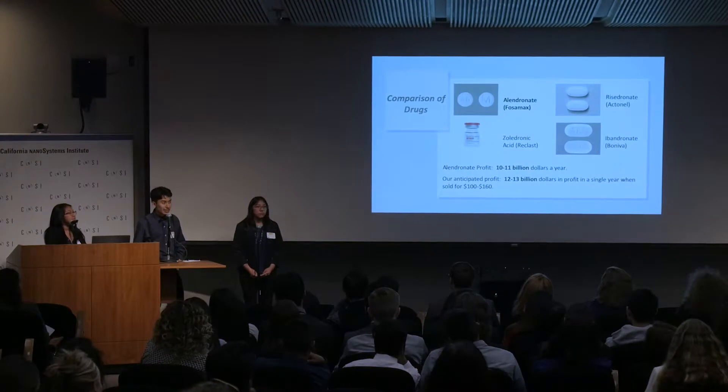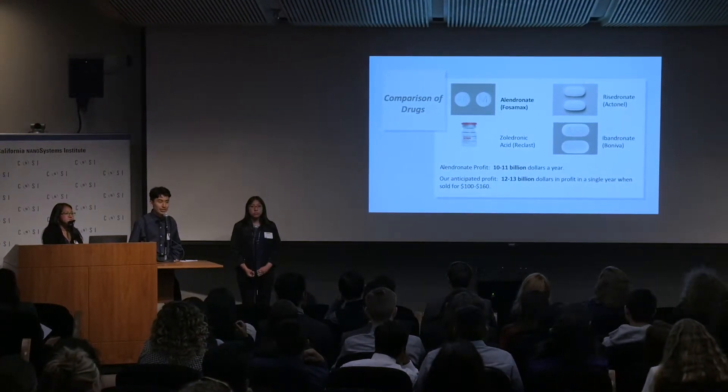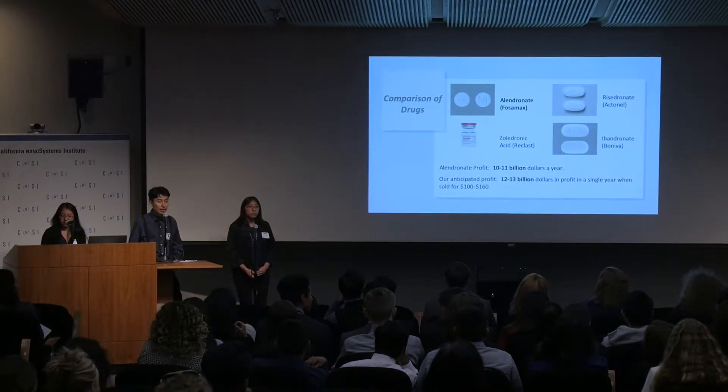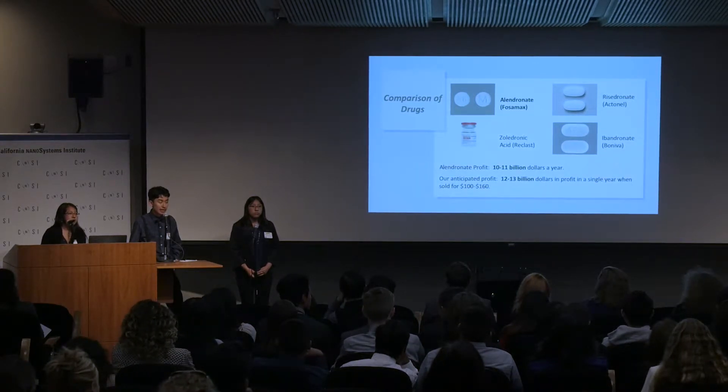Our competition consists of four central drugs currently used to treat osteoporosis: alendronate, risedronate, zoledronic acid, and ibandronate. All four primarily focus on reducing bone loss. However, our product will also create stronger bones and reduce the number of bone fractures that patients undergo because of osteoporosis.